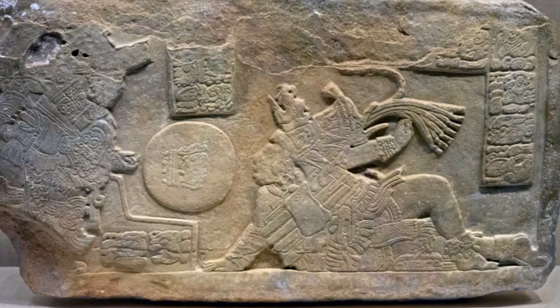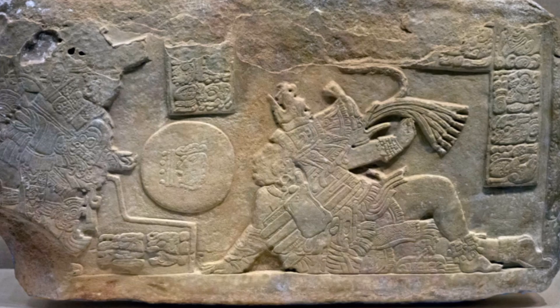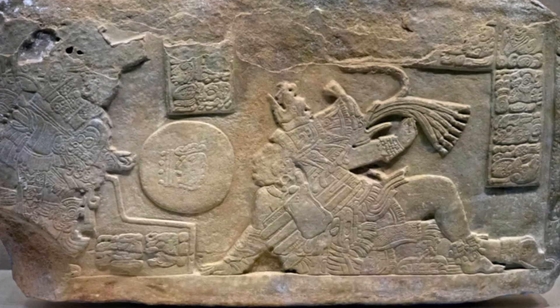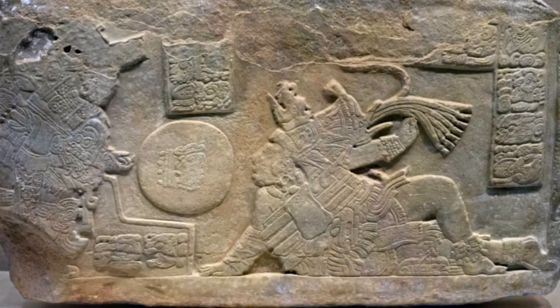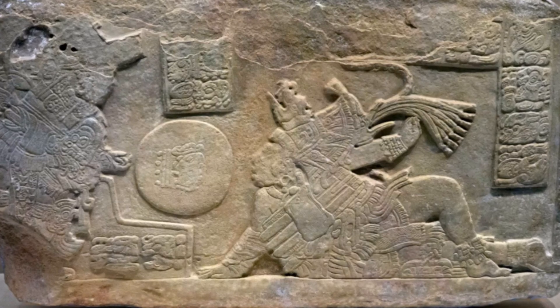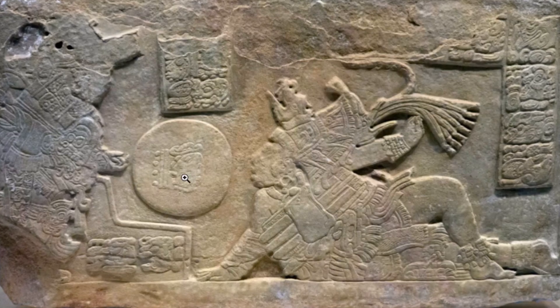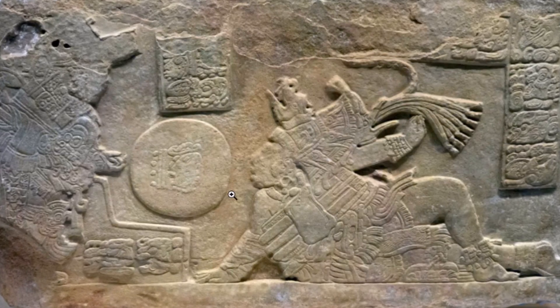Another relief is in the Dallas Museum of Art. Some researchers believed that the inscriptions referred to Calakmul, but the artistic style of the artifacts was different from anything that had been found there. Here you see a ball player with the ball right here — I think this is the god L.